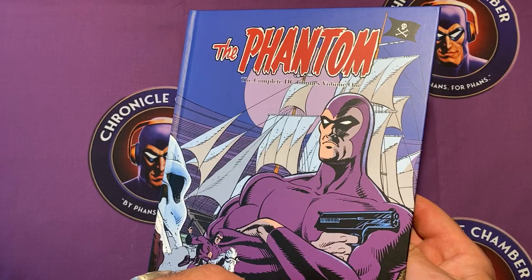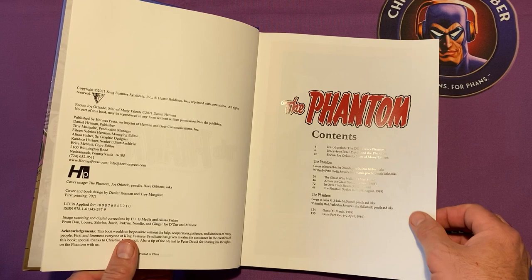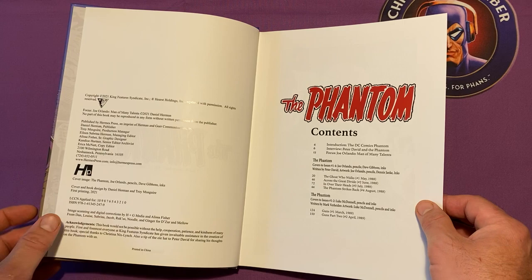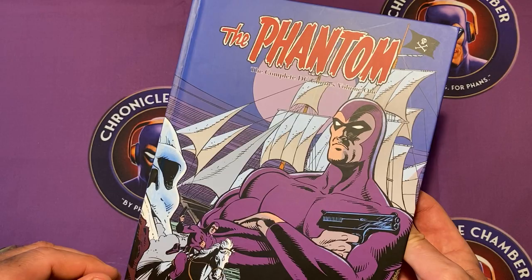In 1988, DC Comics put out a four-parter, and in 1989 they started a 12-part series of The Phantom. This gathers the first four stories from the four-parter and then the first two stories from the Luke McDonald and Michael Hayden series, but predominantly we're looking at the Joe Orlando and Dave Gibbons stories, with Peter David on the writing.